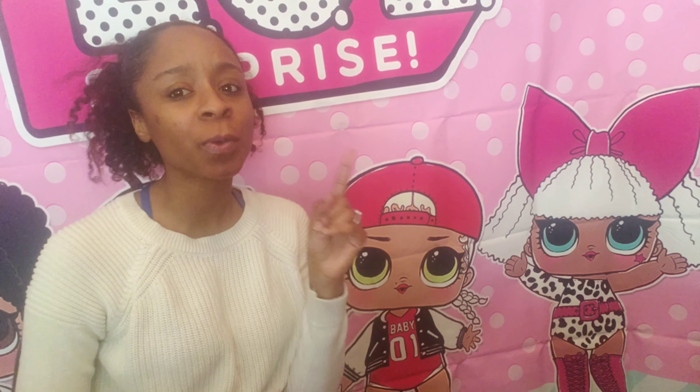Thanks guys for tuning into this video. I hope that you enjoyed it. And as always, make sure you hit that like button, make sure you hit that subscribe button, and make sure you hit that notification bell so that way you will get notified for all of the future videos that I post. But thank you guys so much again for tuning in. And as always, remember to stay blessed, stay stress-free, and remember — we got this. Bye my loves.